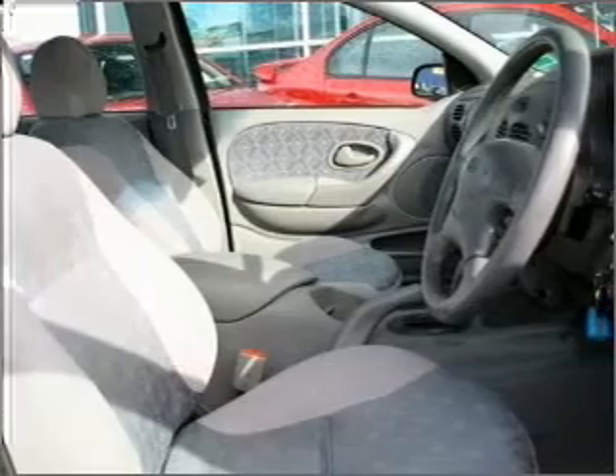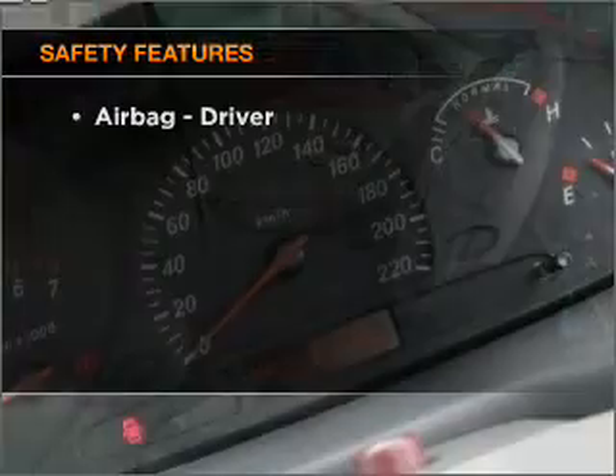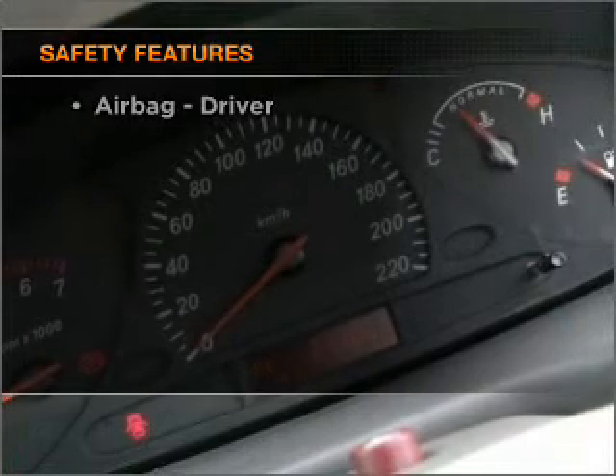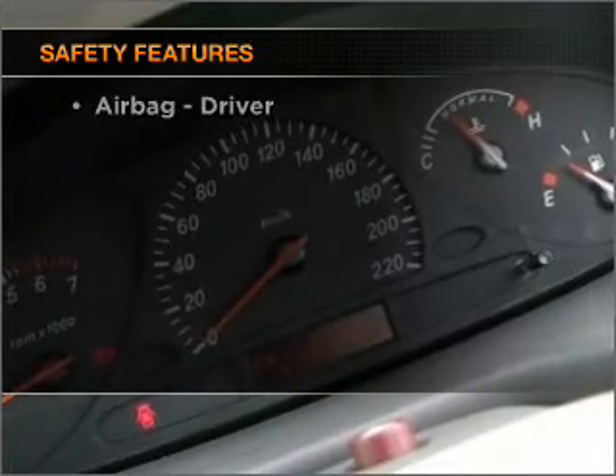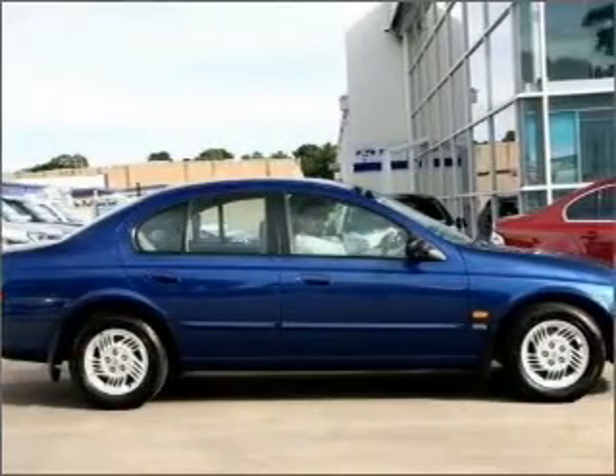Anti-lock brakes help to bring your vehicle to a safe stop. If safety is a high priority, rest assured knowing these top safety components are included. Find out all you need to know to purchase this vehicle today.